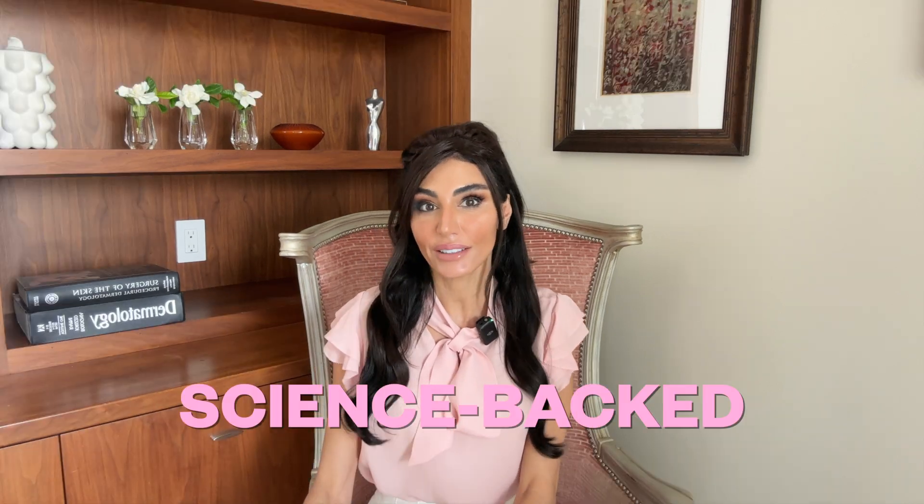What if I told you that you could turn back your skin's clock without guessing, without gimmicks? I'm sharing five science-backed longevity tips that I personally use as a dermatologist to help reverse the visible signs of skin aging. I'm Dr. Azadeh Shirazi, a board-certified dermatologist with over 15 years of experience, here to bring you unsponsored educational content so you can make the best decisions when it comes to products and treatments for you — because after all, you are more than a pretty face.